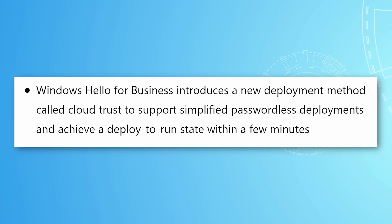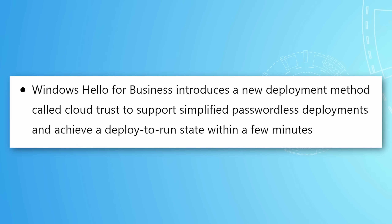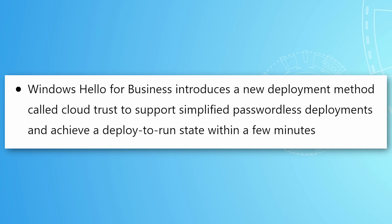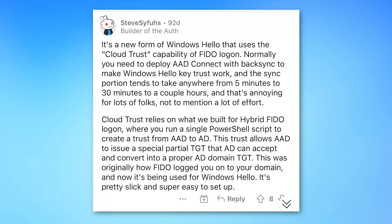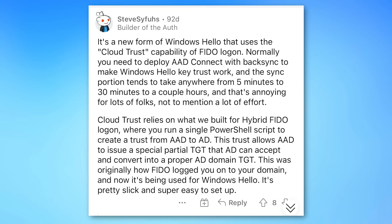The rest of the changes are mostly enterprise-level. Windows Hello for Business introduces a new deployment method called CloudTrust to support simplified passwordless deployments and achieve a deploy-to-run state within a few minutes. Looking it up, someone on Reddit described it as an improved way of handling a certain type of authentication protocol called FIDO. Whatever this authentication method is, it's going to be a lot faster — instead of potentially taking hours before.